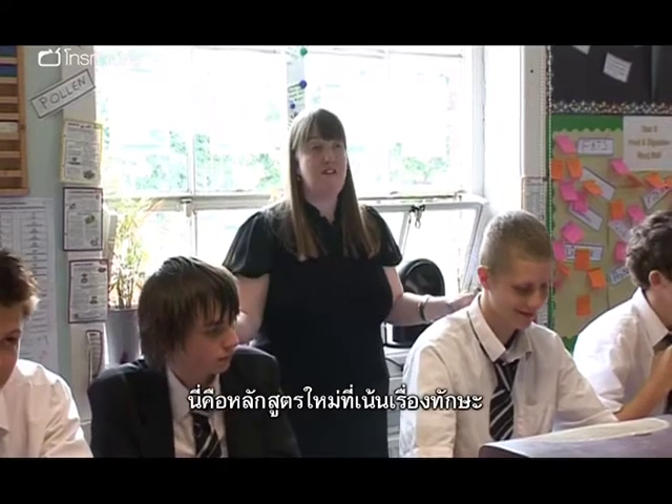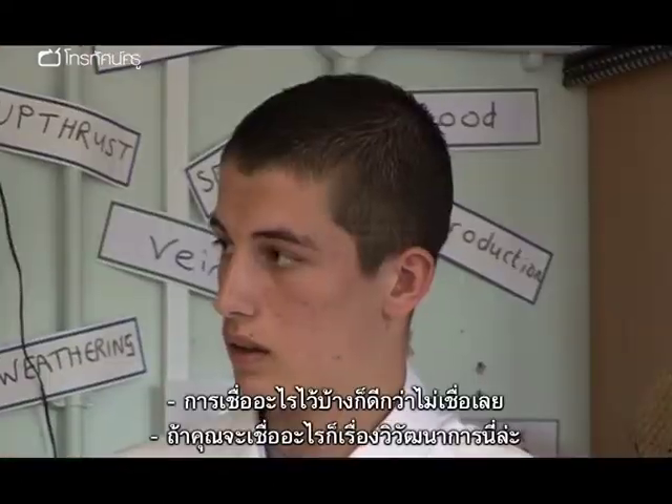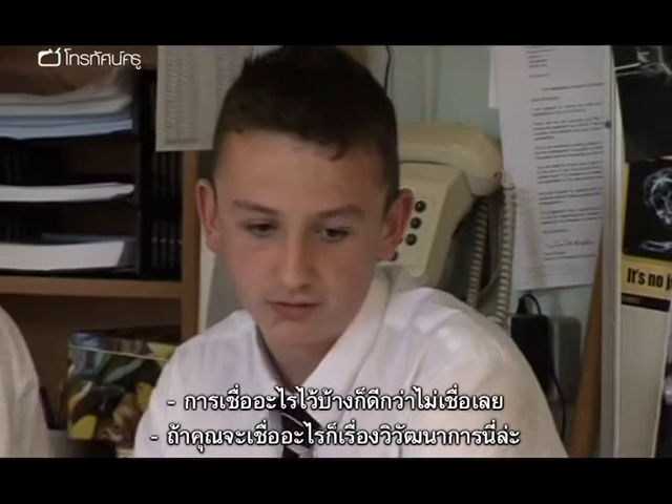That's what the new skills-based curriculum is all about. Some people find it better to believe in something than nothing. Yeah, we do believe in something — that's evolution.